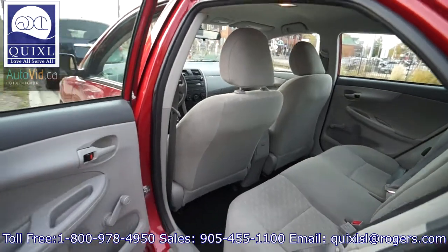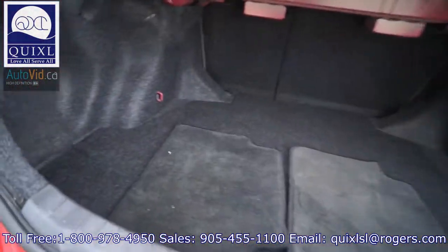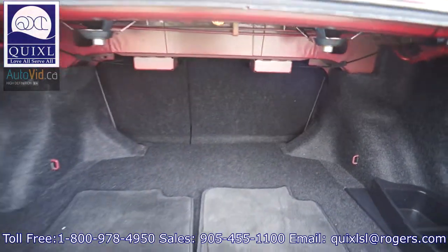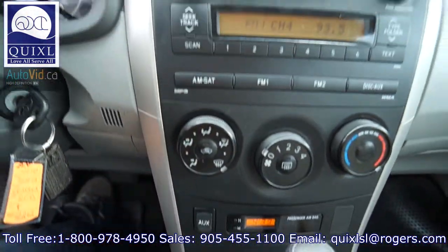For safety and security, we do have brake assist, ABS brakes, dual front side impact airbags, anti-whiplash front head restraints, overhead airbags, ignition disabled, occupant sensing airbag, and dual front impact airbags.